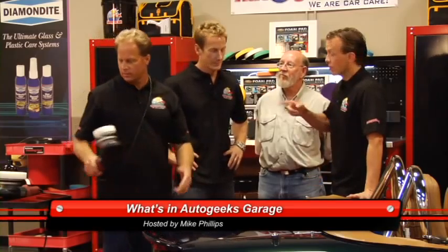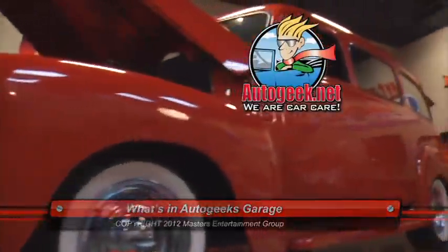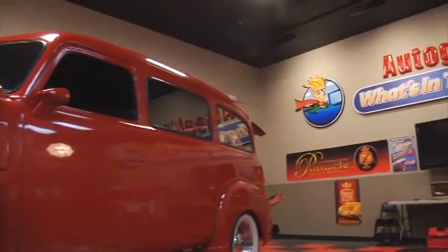Hey, that's it for this episode, but we'll be back next week. Looks good, Mike. John, you good to go out for a ride in this thing? Oh yeah, let's go out! There's plenty of gas for everybody. All products featured on today's program are available from AutoGeek.net.